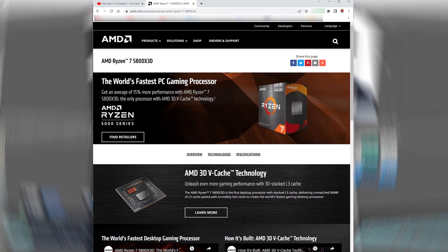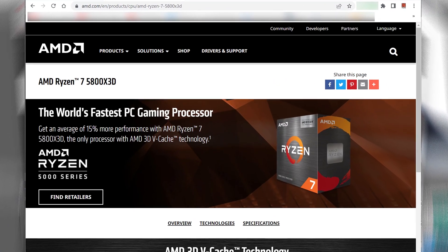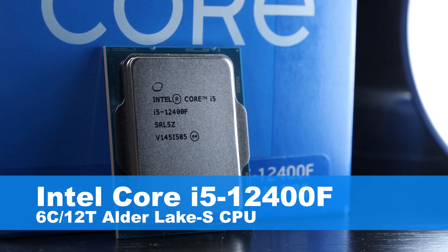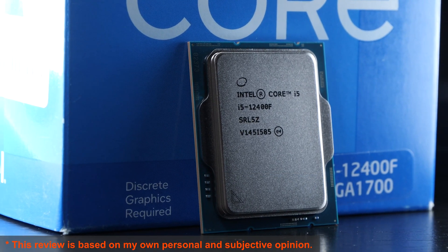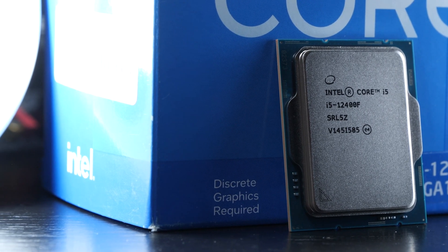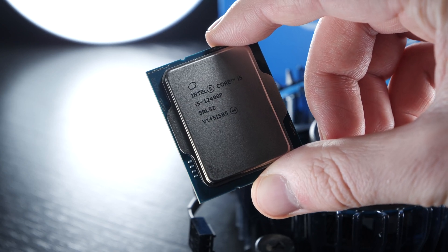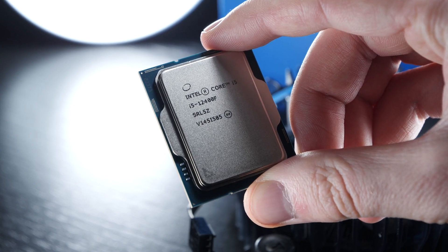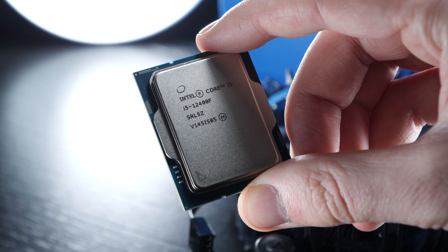As impressive as AMD's Ryzen 7 5800X 3D, released in 2022, may be, today's Intel Core i5-12400F for the majority of us turns out to be the much better choice. Even though we're only dealing with 6 cores and 12 threads here, from a price-to-performance perspective, this i5 CPU really is mind-blowing and can be considered one of Intel's best budget CPUs.